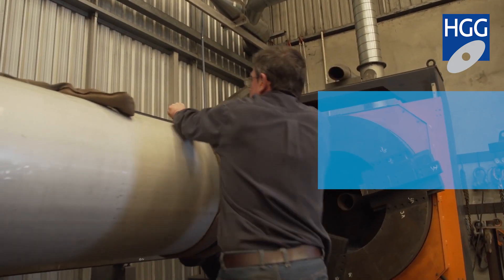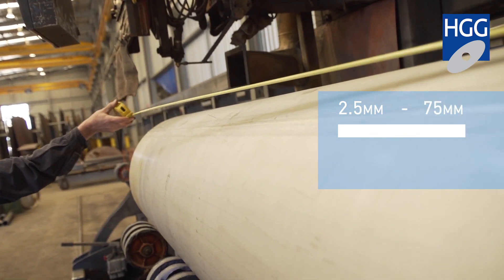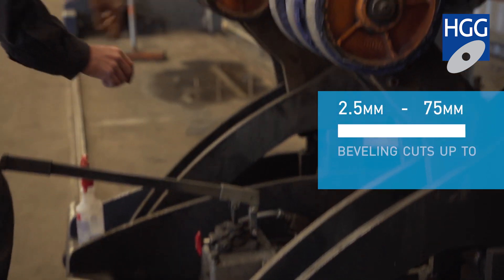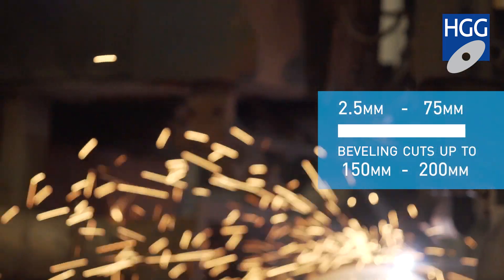The smallest we've done is around about 2.5mm thick, up to 75mm thick in the carbon steel. When we were doing the 75mm thick with the bevelling function, it went around to probably about 150mm to 200mm.